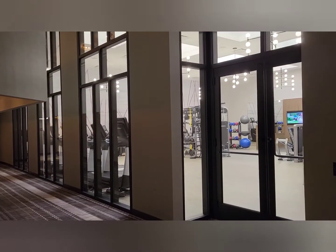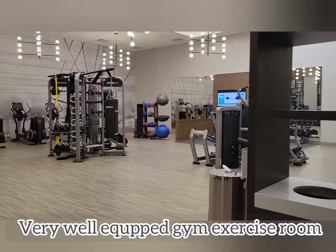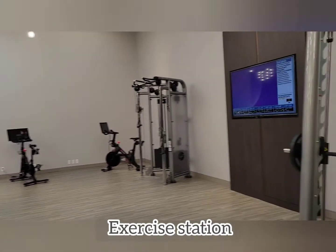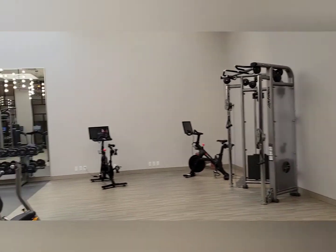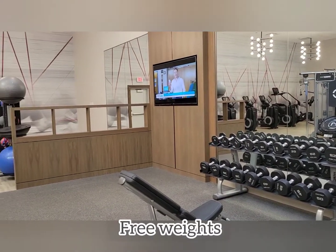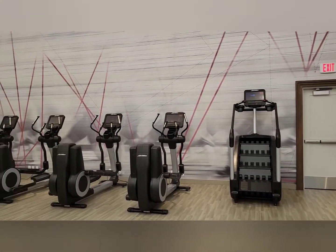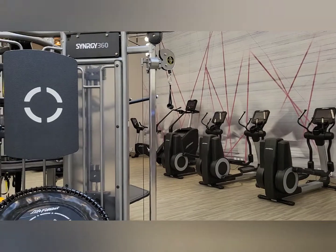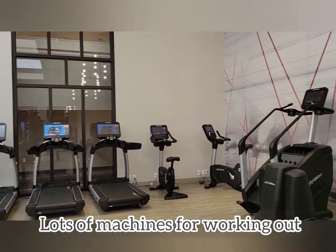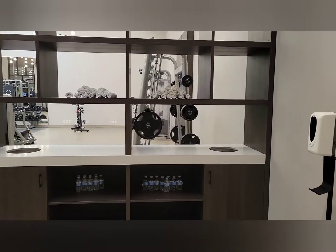So this is the gym. They have a beautiful gym. It is truly world-class. There's even water for you to drink.